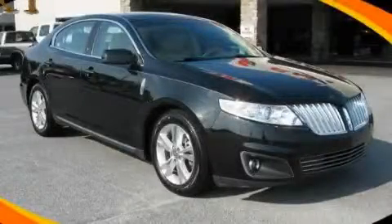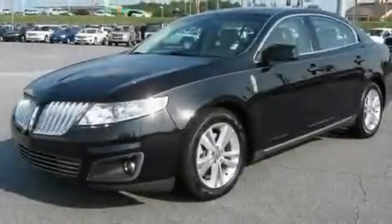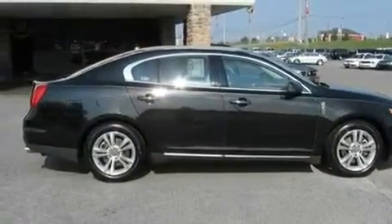This is a 2010 Lincoln MKS, a luxurious package designed with the finest elements in mind. It features a 3.7-liter six-cylinder engine and a six-speed automatic transmission.